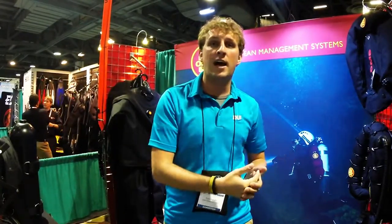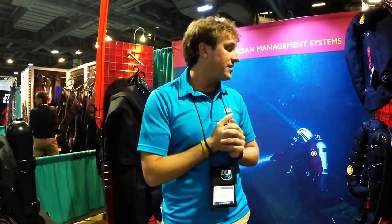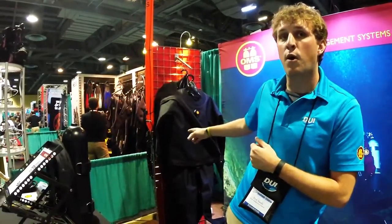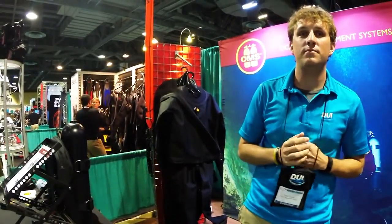OMS is a high-end but competitively priced backplate wing system for any diver out there. It's a modular system that a diver will be able to buy, whether they're a beginning diver or the most advanced technical diver. They can get into our system and it's a system that will grow with them. It allows them to change their diving style, change their diving needs, and keep the same harness. A new product we're bringing on for 2015 is the dry suit liner that's made by DUI for OMS.